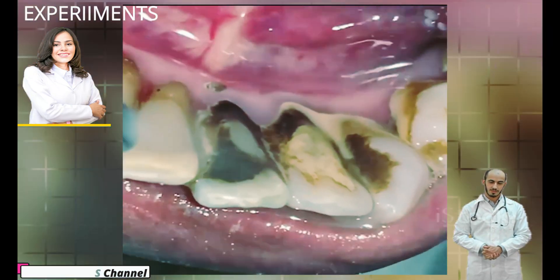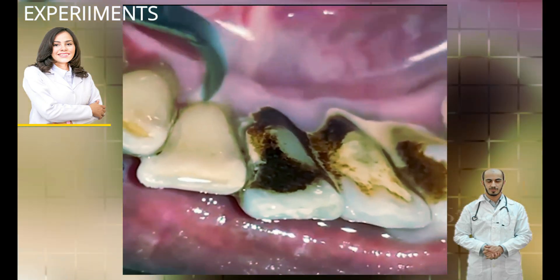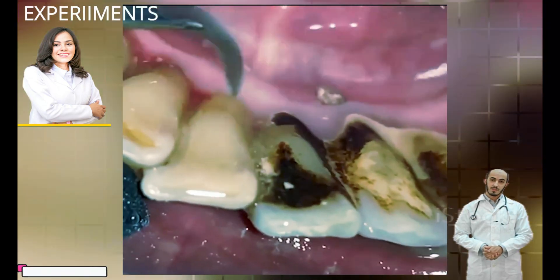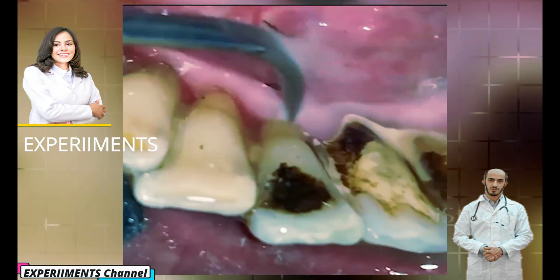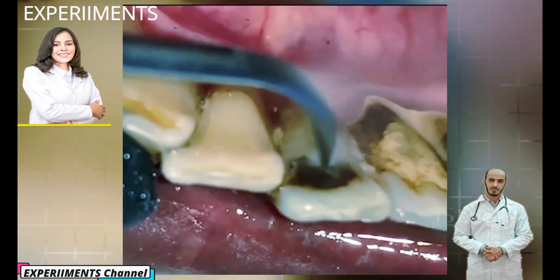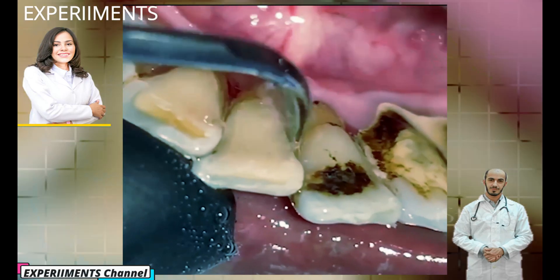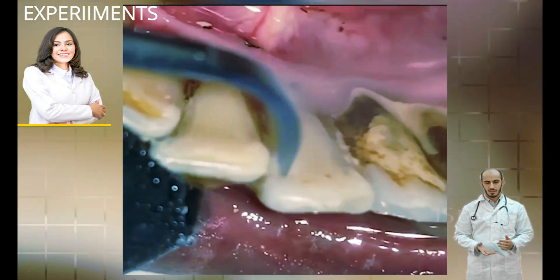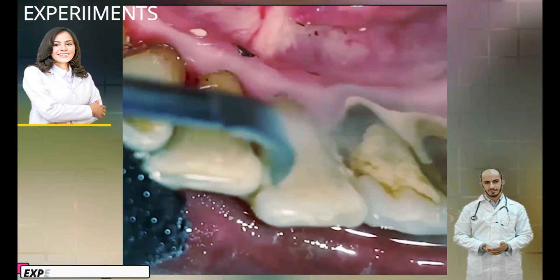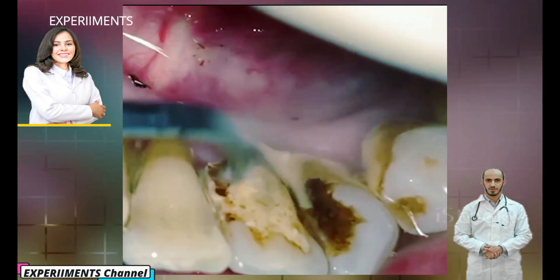Because tartar buildup on your teeth is strongly bonded to the tooth enamel, it can only be removed by a dental professional. You have a greater risk of developing tartar with braces, dry mouth, crowded teeth, smoking and aging. Individuals vary greatly in their susceptibility to tartar buildup, and for many, these deposits build up faster with age.